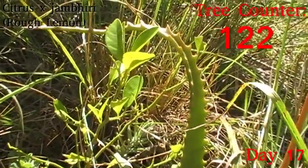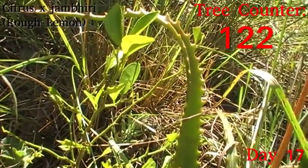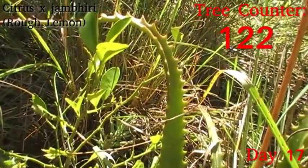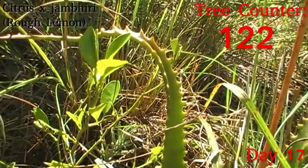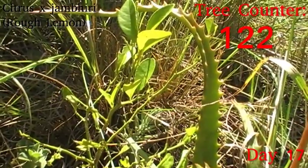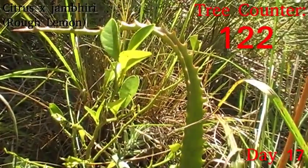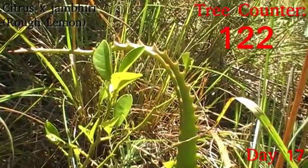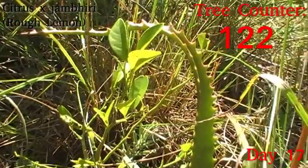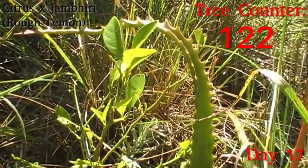Next up we have Citrus x jambhiri, one of the rough lemons. I could see yesterday but cannot see today the caterpillar that has done most of this damage — I suspect a wasp might have carried it off. This was done by a citrus swallowtail, which, while distressing to look at, is often quite good for stimulating new growth on citrus. They also eat a lot of the mature leaves that are in shade and not doing anything useful for the trees, so they are quite a good one to have around — although when the tree is this small it's obviously very distressing. It does seem to have stuck fairly well to the mature growth.